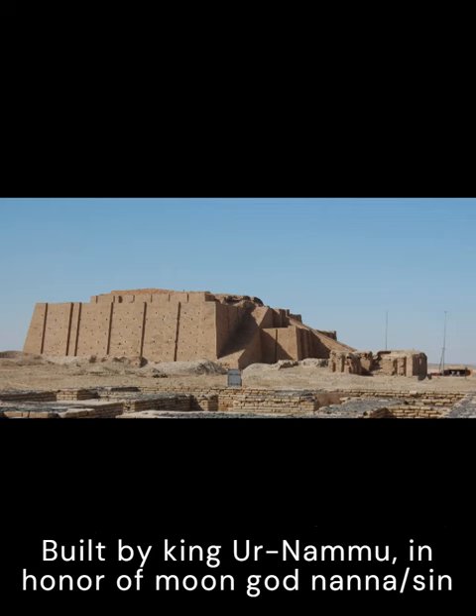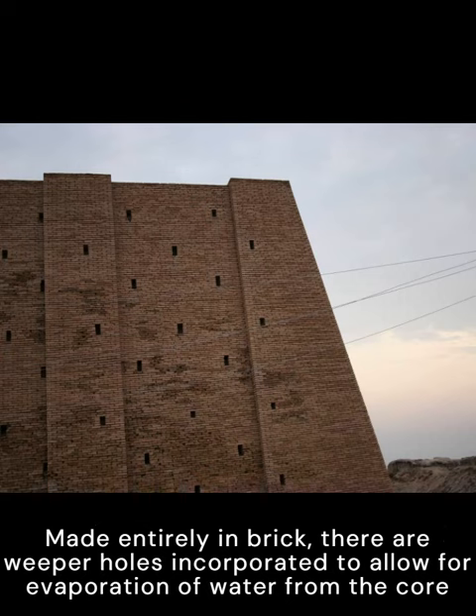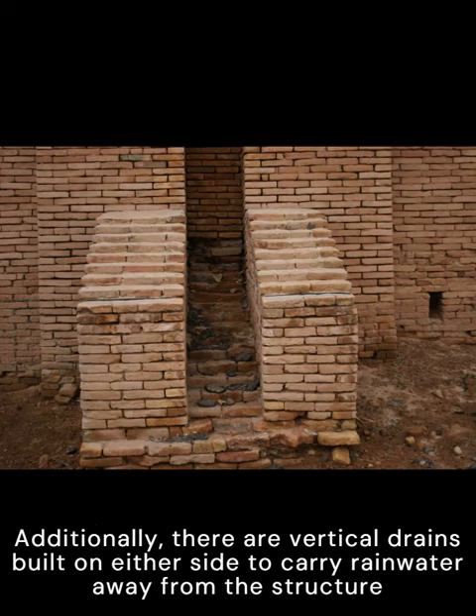Made entirely in brick, there are weeper holes incorporated to allow for evaporation of water from the core. Additionally, there are vertical drains built on either side to carry rainwater away from the structure.